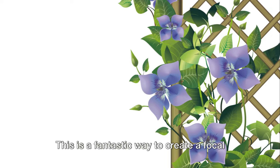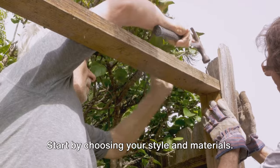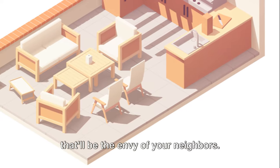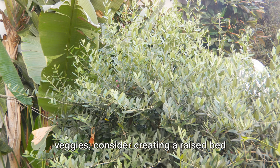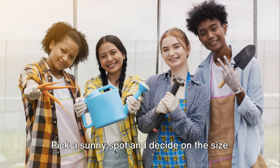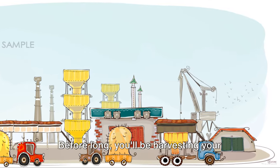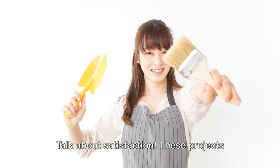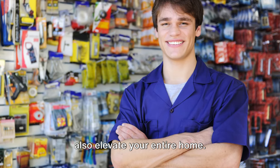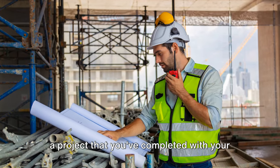Next, how about installing a pergola? This is a fantastic way to create a focal point in your garden and provide some much-needed shade. Start by choosing your style and materials, then plot out your location, dig your post holes, and get to building. With some patience and a little elbow grease, you'll have a stunning pergola that'll be the envy of your neighbors. If you're keen on growing your own veggies, consider creating a raised bed vegetable garden. Pick a sunny spot, decide on the size of your bed, build your frame, fill it with nutrient-rich soil, and plant your favorite veggies. Before long, you'll be harvesting your own homegrown produce. These projects not only upgrade your garden but also elevate your entire home — and there's something incredibly rewarding about standing back and admiring a project you've completed with your own two hands.